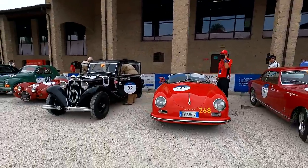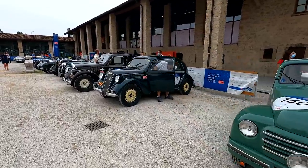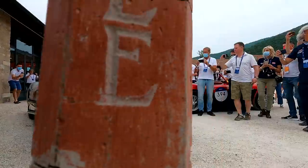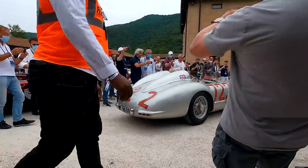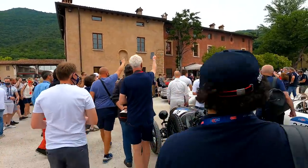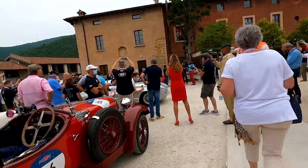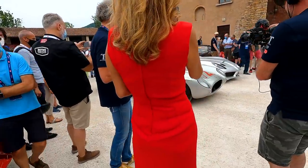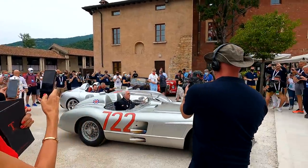I enjoyed my prosciutto and melon, which was great, and then I go out into the courtyard and there's a casual Jaguar D-type, and they happened to pull out 722 right in front of the museum. They happened to start it up, and then it rolls off and everyone is crowded around the car taking pictures. It has such an incredible engine note to it.